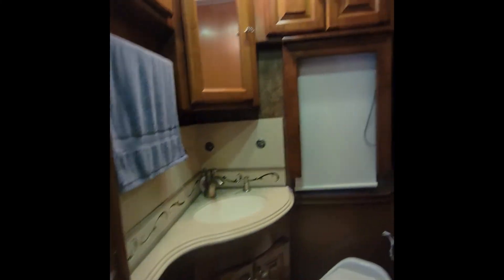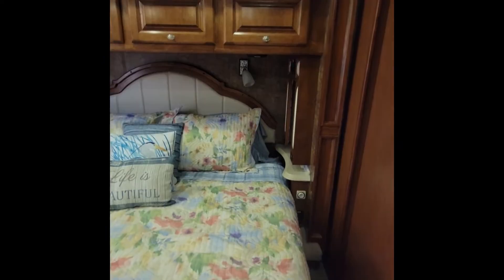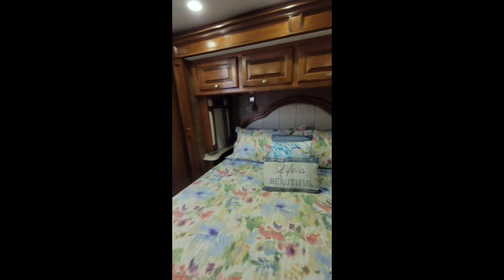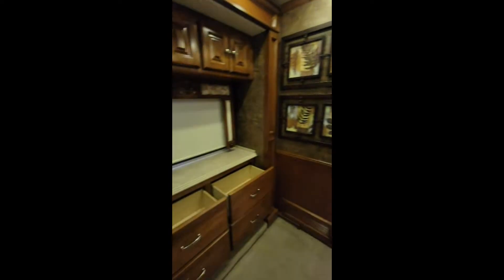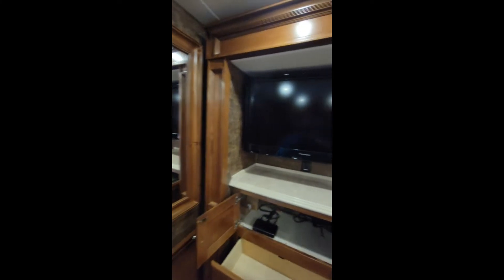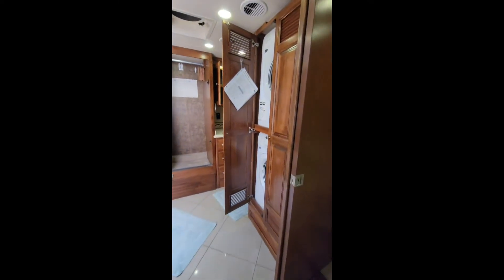Now let's go into the bedroom. Here in the bedroom we have a well-appointed king-size bed, plenty of storage, as well as a window on each side of the bed, and all of these cabinets — a nice mirror, another television, and more cabinet storage.